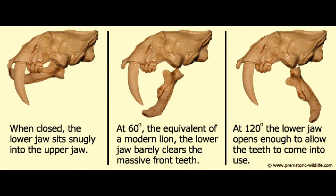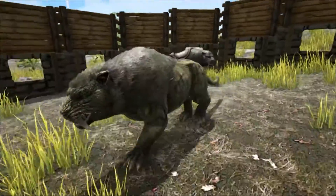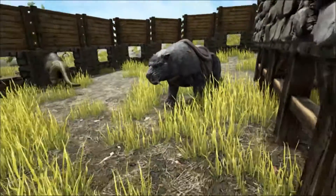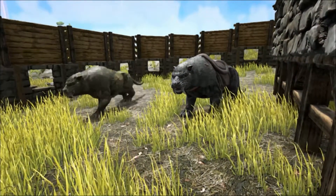Modern lions can open their jaws to an angle of 60 degrees. Smilodon could open its jaw to a huge 120 degrees — twice as wide. The most likely hunting strategy for Smilodon was to ambush its prey using its huge bulk and strength, wrestle the animal to the ground, pinning it in place and stabbing its massive canine teeth into the prey's vulnerable areas.